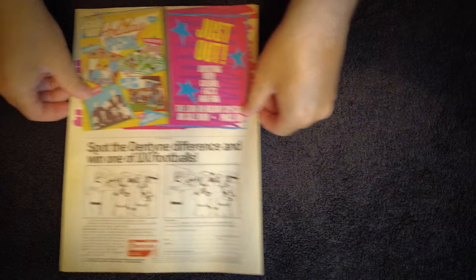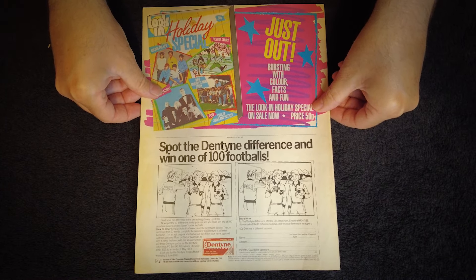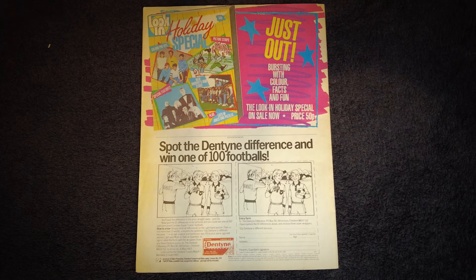The back cover rounds off the experience with a promo for Look-In's holiday special spin-off magazine, bursting with colour, facts and fun. There's also an advert for Dentine chewing gum with a Spot the Difference competition in which you can win one of 100 apparently puncture-proof footballs.